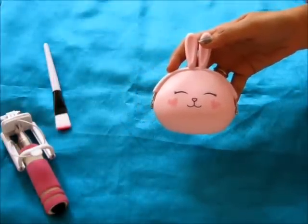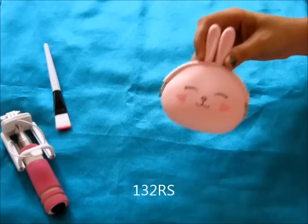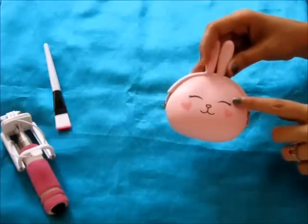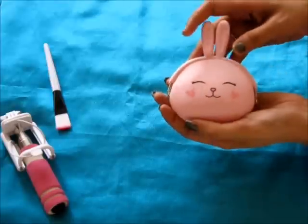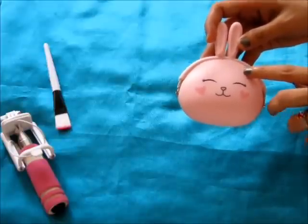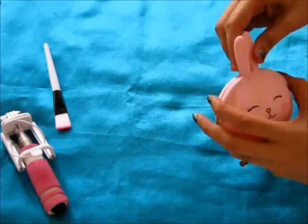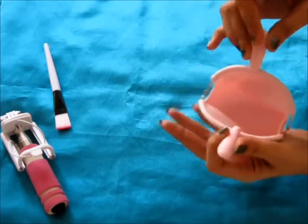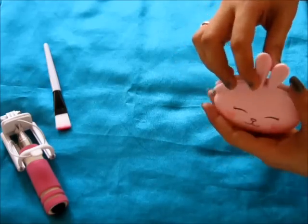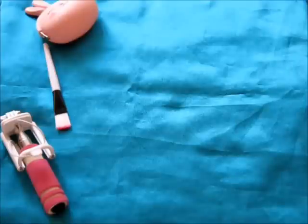I was waiting for this one for so long — I could never get hold of this color. It comes in white and pink. This is a coin/money pouch but I'm not going to use it for coins or money — I'm going to use it to keep my charger and wired headphones because they get entangled a lot. This silicone purse is really very cute, it's like a clutch, and it has quite good space. The best thing is it doesn't have a zipper or button — you just push it open.